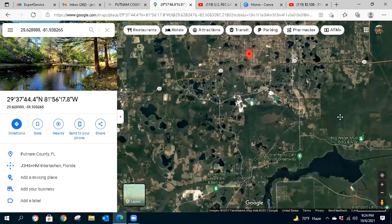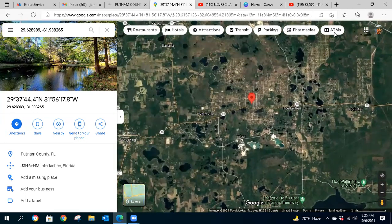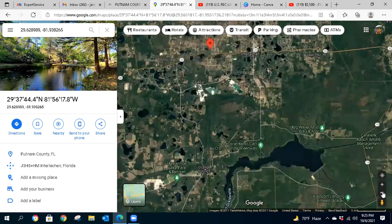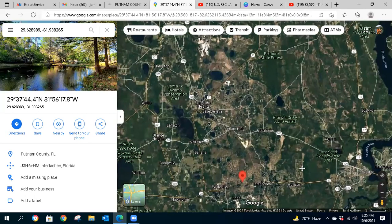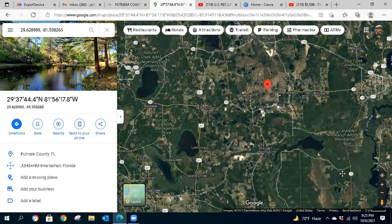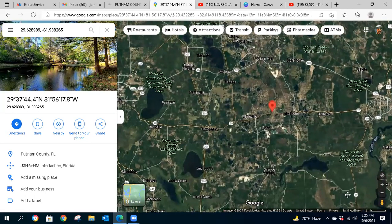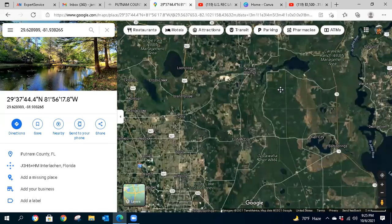Just to the southeast you have Hogwaller Mud Bog — an ATV park to ride ATVs — not too far at all. Also nearby are Lake Oklahoma, Horseshoe Lake Park Retreat, and Marjorie Harris Carr Cross Florida Greenway. All of these are within the immediate vicinity. Backing out further you can see the St. Johns River, Santa Fe Swamp Conservation area to the northwest, and Etonia Creek State Forest. Just tons of opportunities for fishing, water sports, nature preserves — a really nice place even if you want to live there year-round. It's basically a quiet lakeside community.